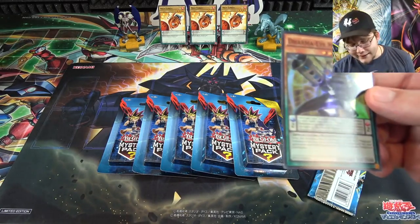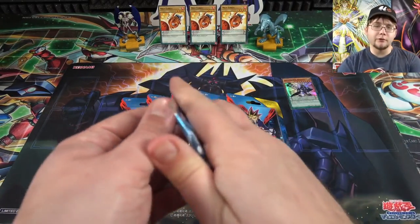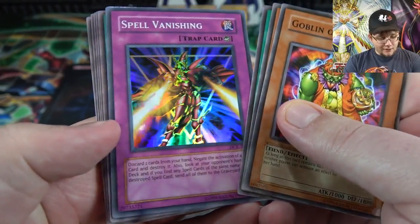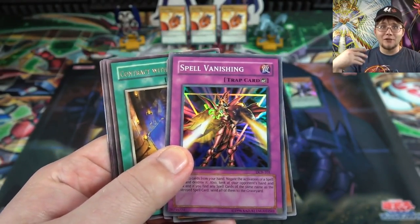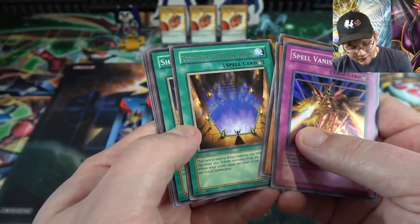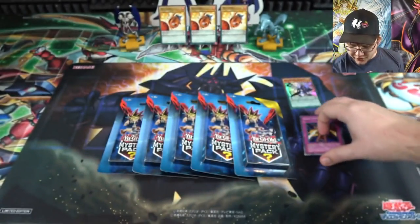Alright, first pack - we got a super rare from Pendulum Evolution. There's Dharma-Eye Magician, you know, better than a token card or something. Dark Crisis pack - going one at a time. Goblin of Greed, Blindly Loyal Goblin, and Spell Vanishing. Starting off with a super rare - very nice! It threw me off because in older packs the holo and rare order can be reversed. It's Breaker the Magical Warrior on the front - I always liked that card mainly for the artwork. And Contract with the Abyss - that's the ritual spell for the Summon Skull ritual monster.